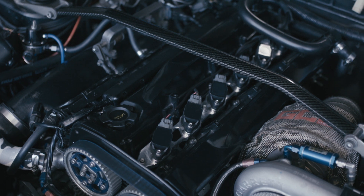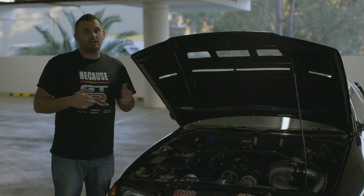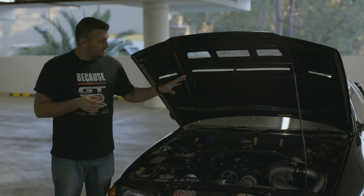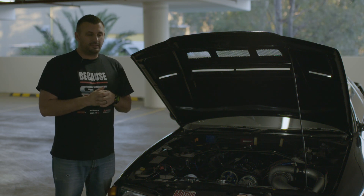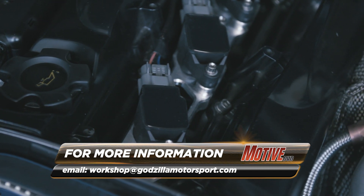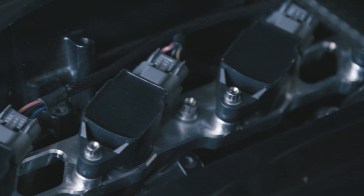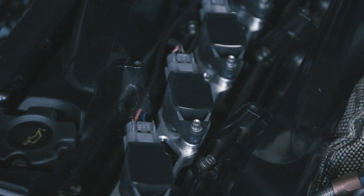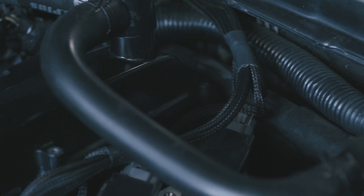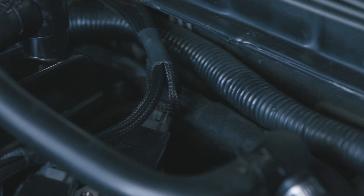We ended up deciding on the Godzilla Motorsports billet coil pack kit. Pretty simple reason — it's proven. The quickest and fastest street GTR in the world, King 32, uses the exact same coil pack kit, so we know it's going to handle any power we throw at it. The best thing about the kit is the billet coil pack bracket — it's a work of art. It comes with a wiring loom to either plug into a factory loom or a generic loom you put in yourself, and obviously it comes with the six coils as well.